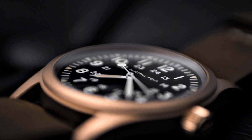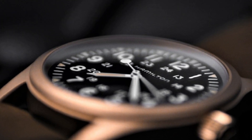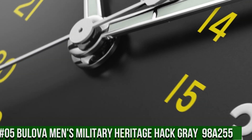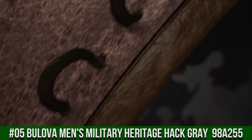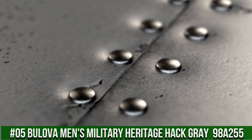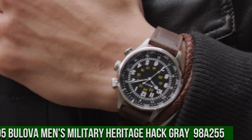Movement: mechanical hand wind. Water-resistant depth: 30 meters. Number 5: Bulova Men's Military Heritage Hack Gray, model 98A255. Dial window material type: mineral. Display type: analog. Class buckle.